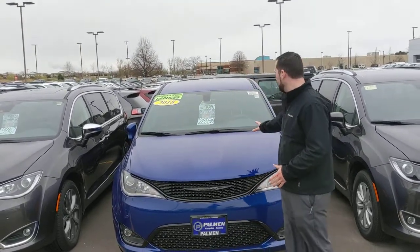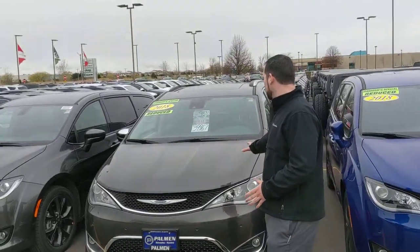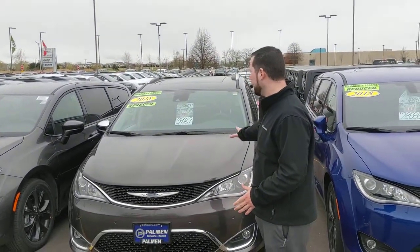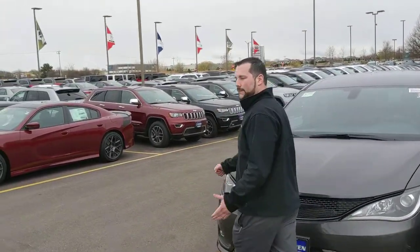Right here we have an '18 Pacifica with $7,700 in savings. Another '18 — this one's fully loaded, has pretty much everything you can want, and this one has about $9,200 off.